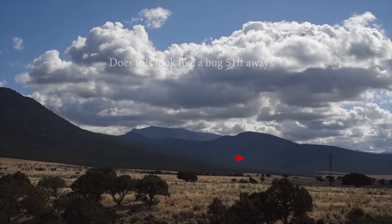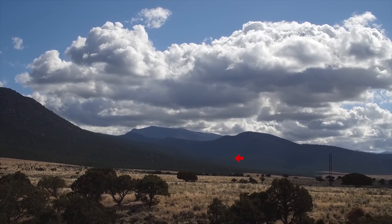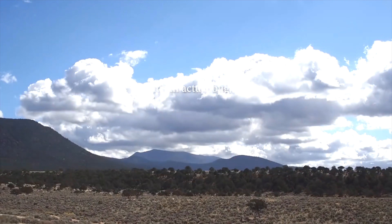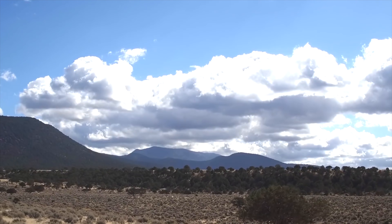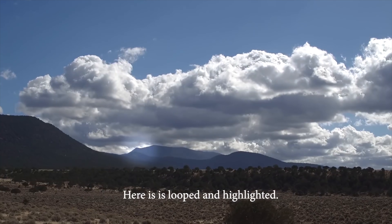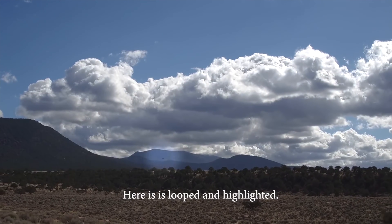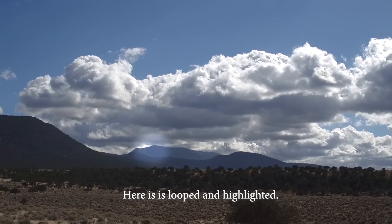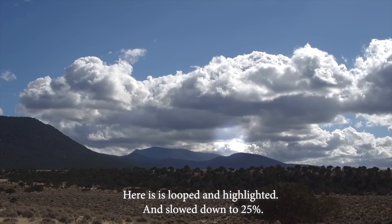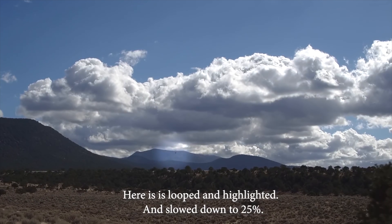To make an equally compelling point that this thing couldn't possibly be a bug, Rob Woodis actually shows us a bug from an earlier point in the very same raw footage. Here's an actual bug from earlier in the scene — did you see it? Again, another reason we wanted to get this raw footage out for you guys to look at. Notice how this bug looks absolutely nothing like the flying object in question. First of all, it's black, it's flying around erratically, and it's clearly flapping its wings.